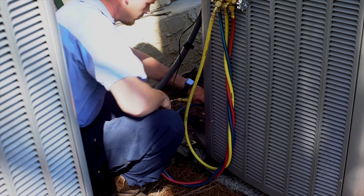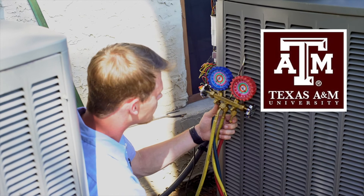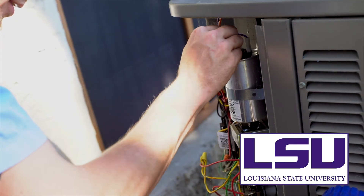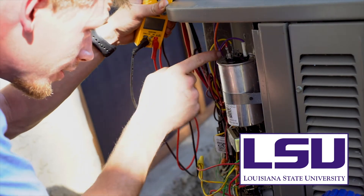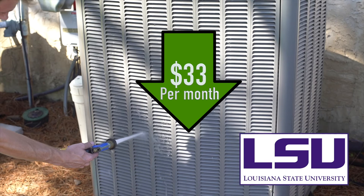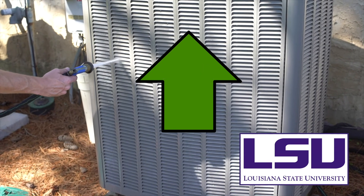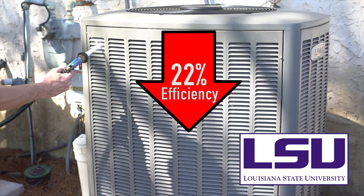A study by the Engineering School at Texas A&M found that AC units that are undercharged are very inefficient. A unit that's only 23% undercharged costs 52% more to run. In a study by Louisiana State University, it was discovered that after performing maintenance, heating and cooling systems cost an average of $33 less per month to run and capacity increased. LSU researchers returned after a year without maintenance and found the unit's efficiencies had declined by 22%, underscoring the need for maintenance every year.